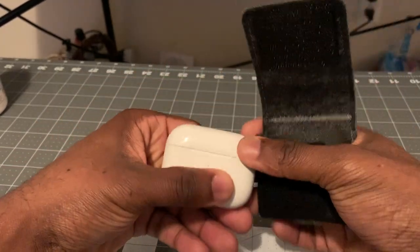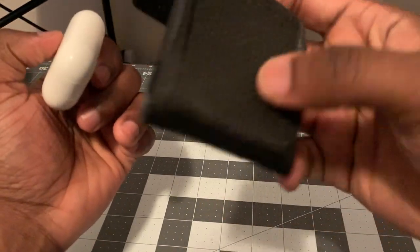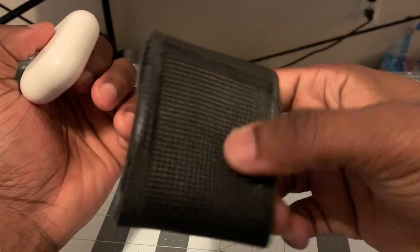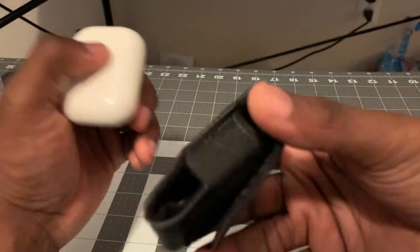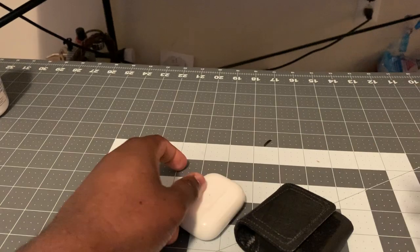I had an issue looking for a case because I haven't seen a case that fits right on your belt. I messed around and bought an old school flip phone case but I didn't like the way it fit. Let me grab those for you.